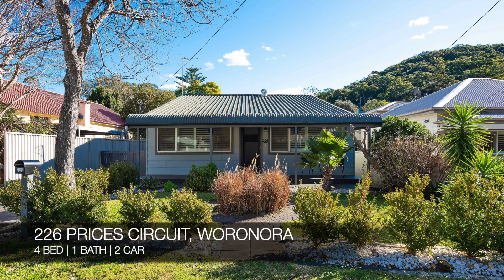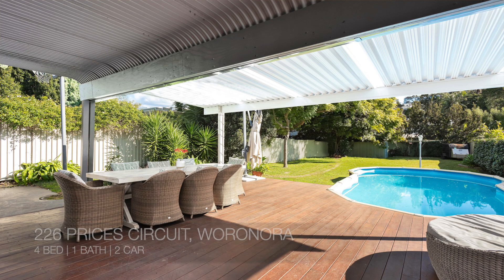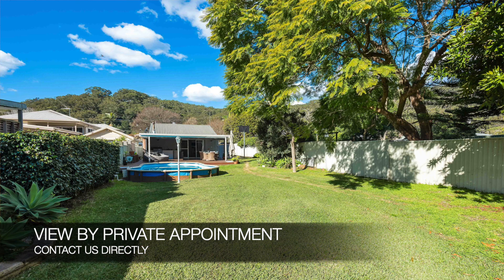Up next we have 226 Prices Circuit, Warranora, which is a four-bed, one-bath, two-car house. That property is for sale and you can see it by making a private appointment.